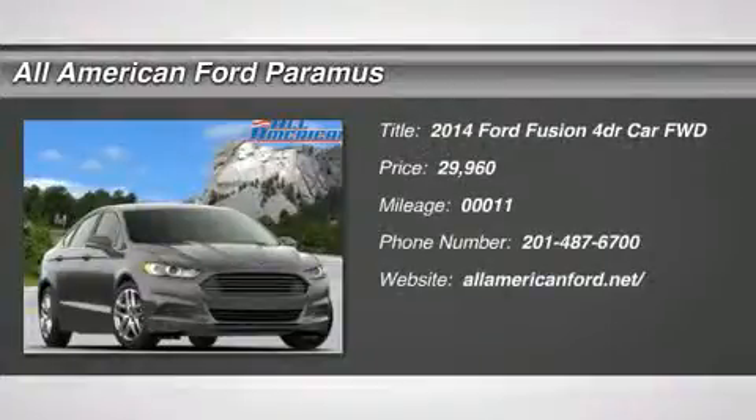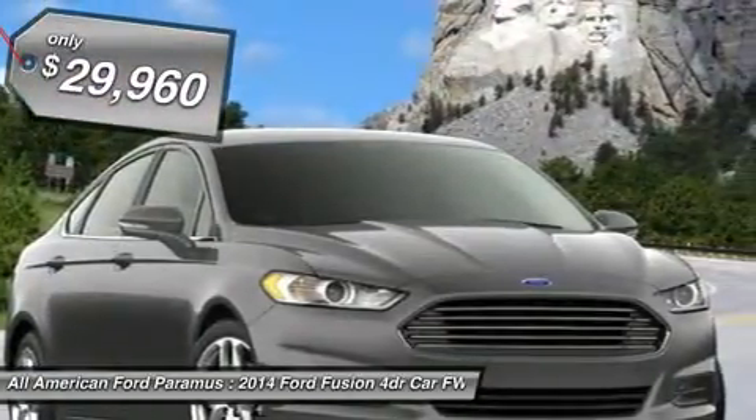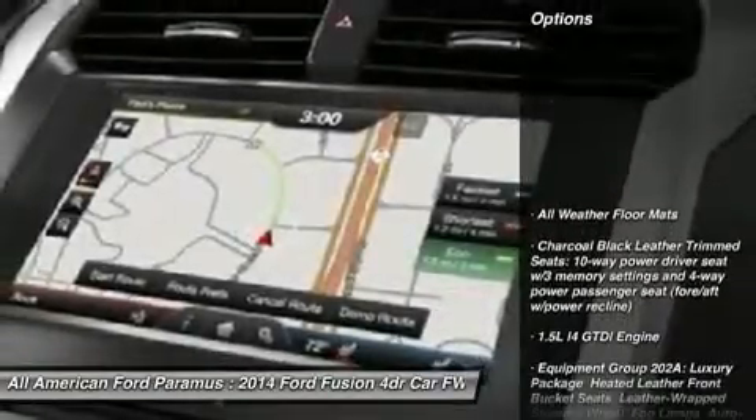The 2014 Fusion. You can have both impressive power and great economy in a Fusion, and it is priced below $30,000. This vehicle has less than 100 miles. Here are some of this vehicle's great options.